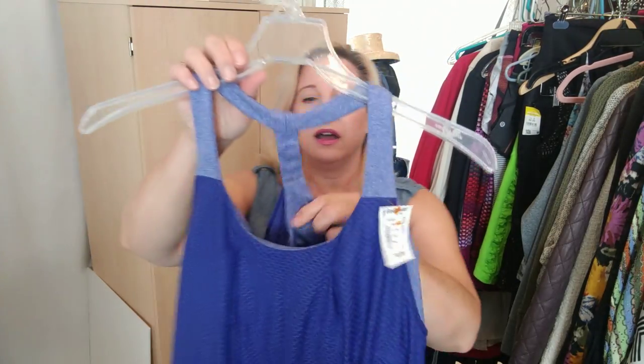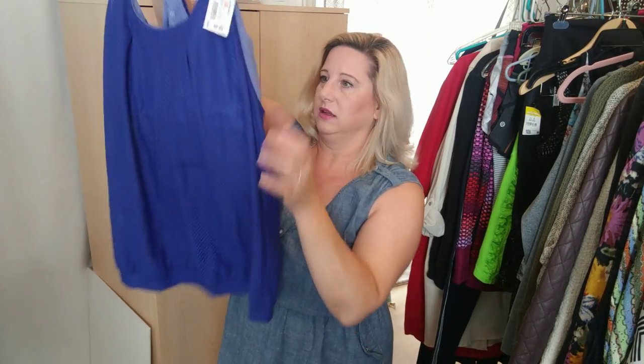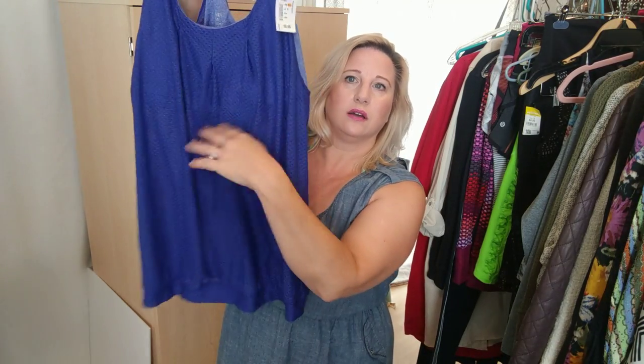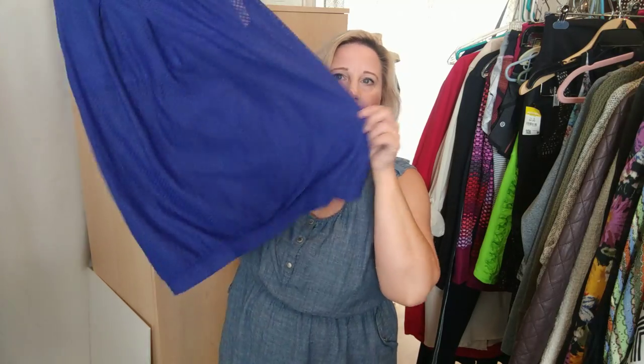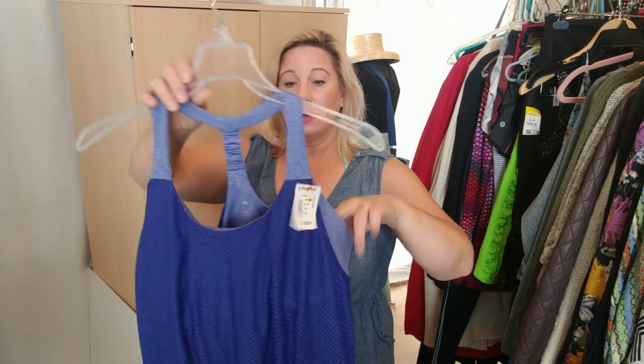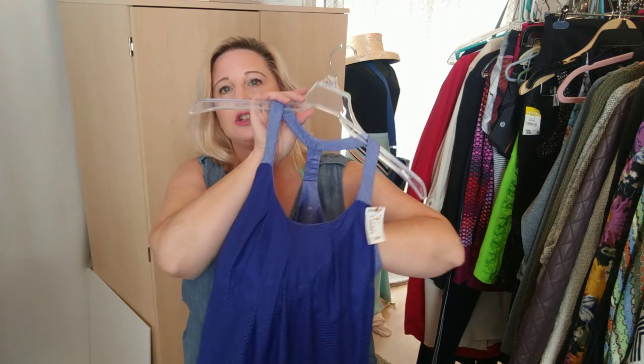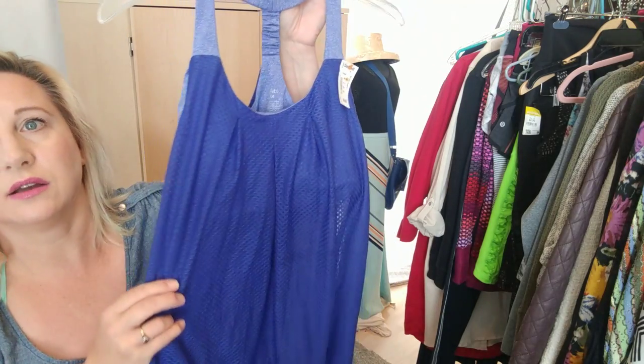I got this before I left — it's a Cabbie workout top. It has a built-in bra and then the rest is sheer mesh that comes in at the bottom. It has a really nicely structured workout bra inside of it. I thought it was cute.